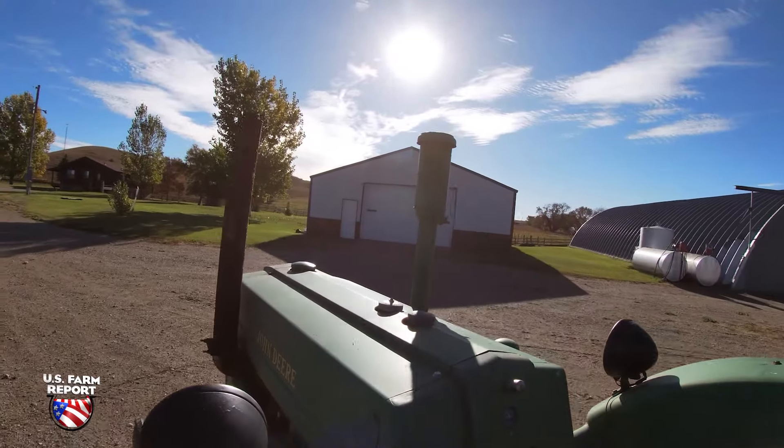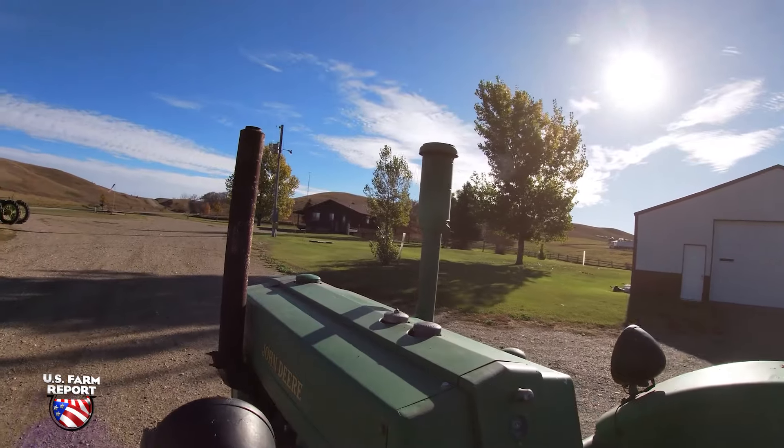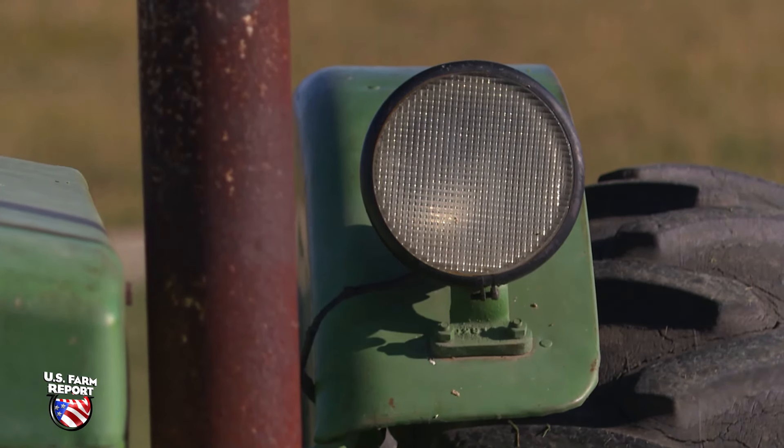Everything heavy you'd use the D for, because it had the most power. It was electric start. A lot of tractors back in the 40s weren't necessarily electric start, and they had lights — so yeah, it was a pretty well-equipped tractor.